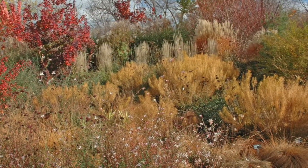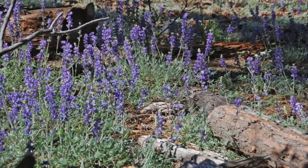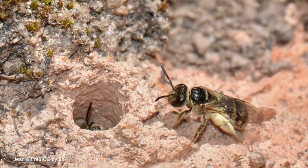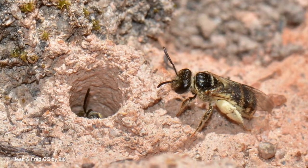Fall leaves on the ground, perennials standing for winter, and dead trees and snags also provide nesting sites for these important pollinators. About 70 percent of our native bees are ground nesting. They need direct access to the soil surface, so leave a few spots open with little or no vegetation.